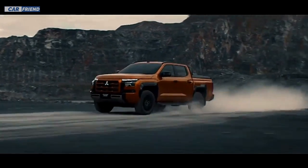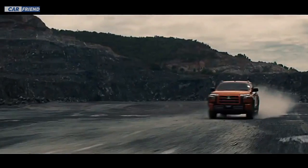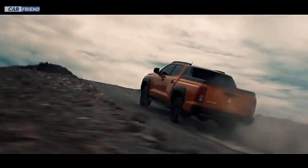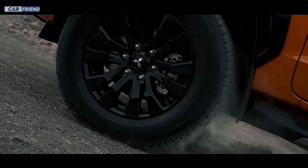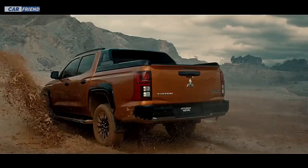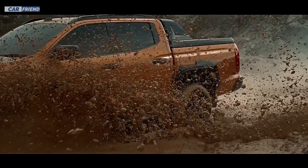The new Triton is coming with many significant changes, starting with its newly developed ladder frame which makes it even stronger, with an impressive increase in torsional rigidity of 60%. This provides a solid foundation for all the adventures you plan to take this midsize pickup on.